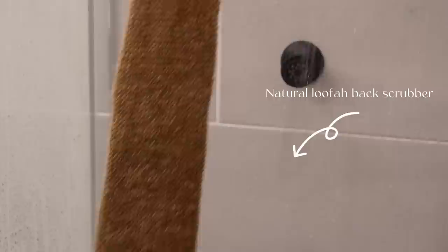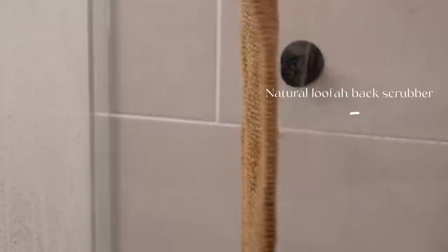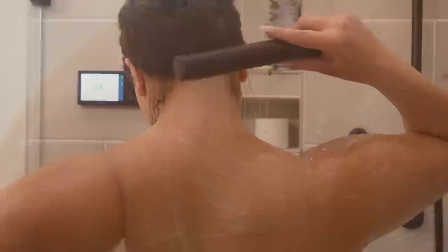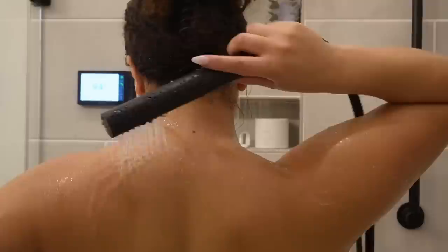I'm taking my natural loofah back scrubber — when I tell you this was a game changer for me, because really how are you supposed to clean your back without this? You can't. And if you're prone to bacne, this is amazing. Still with the Dr. Bronner's unscented soap — I like to use sensitive products on my skin because my skin is sensitive. That back scrubber is so relaxing, 10 out of 10.